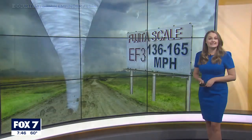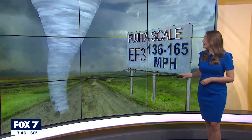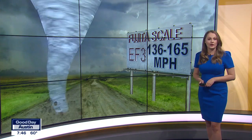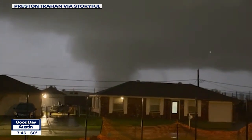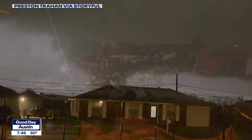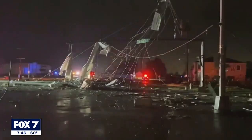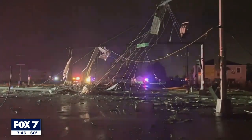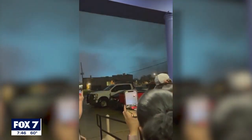Next is EF3, or severe damage, with winds of about 136 to 165 miles an hour. About 3.5% of tornadoes fall into this category. The survey team looks for entire stories of homes ripped off, damage to large buildings, bark ripped off of trees, heavy cars lifted and thrown, and trains overturned.